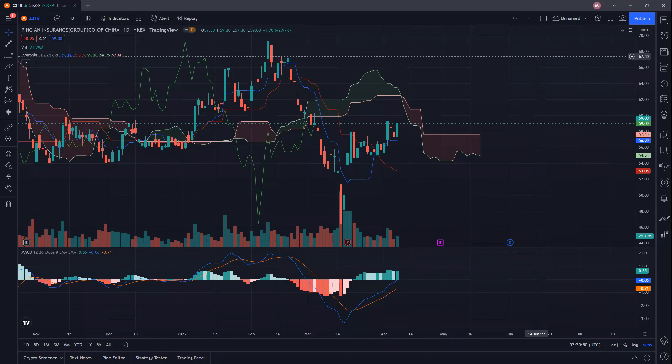Welcome back humble traders! Today I will be doing a technical breakdown of Ping An Insurance Group, ticker symbol 2318. If you're new to the channel, remember to take a second to give the video a like and subscribe, as it'll greatly help the channel. Do note that I do not provide any buy or sell calls but focus on the potential traps laid out by the market makers. Let's take a look at Ping An.